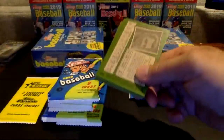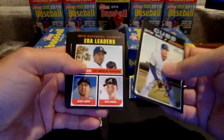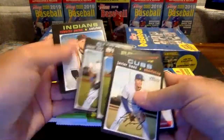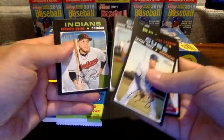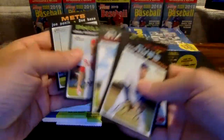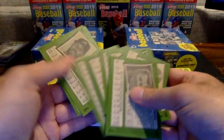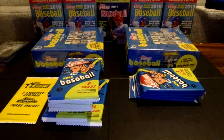Pack number two. Baez, ERA leaders going to the Dodgers, Shane Green, Brandon Woodruff, Jason Hayward — that is a short print, 427 going to the Cubbies. Roberto Perez, Brandon Belt, Vince Velasquez, and Joe Panik. Take that Hayward short print out.